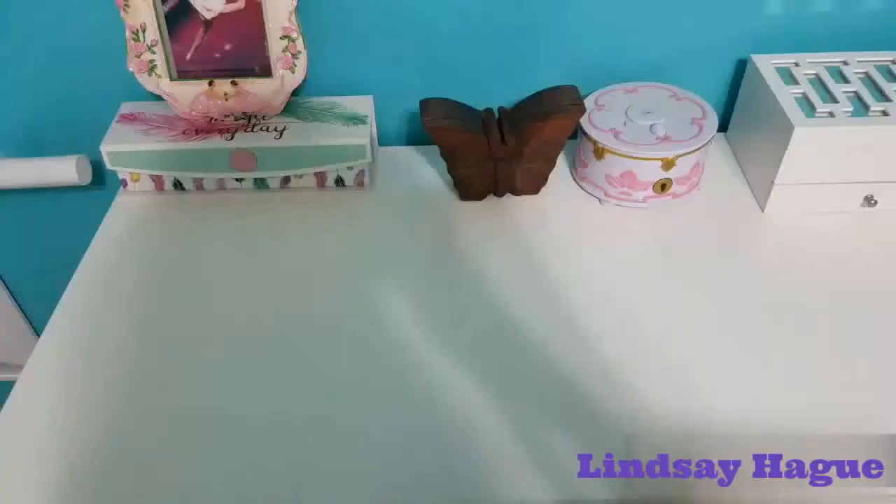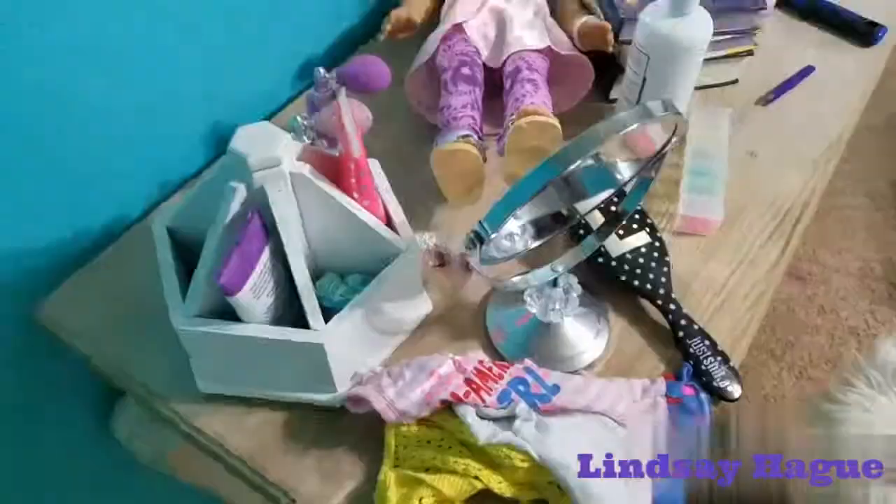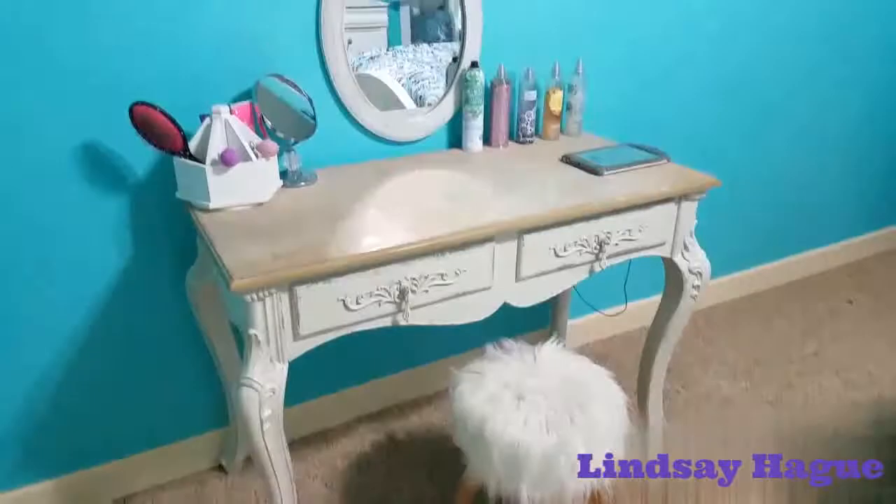After that, if you have a vanity, a makeup table, or anything like that in your room that's really dirty, you're going to want to clean that all off. As you can see, I had American Girl doll stuff everywhere. There's my clean vanity — it didn't take very long to clean that up.